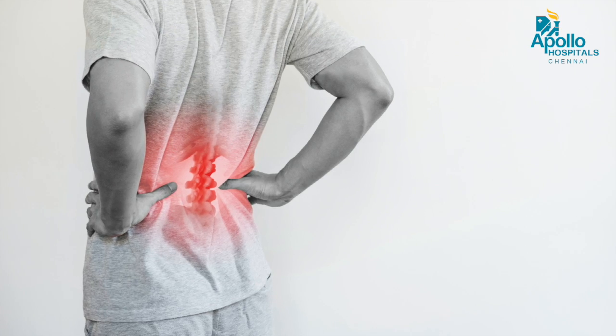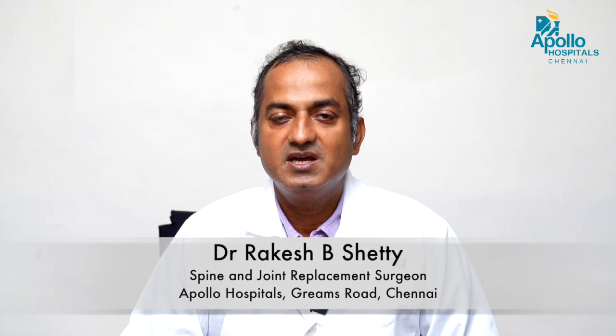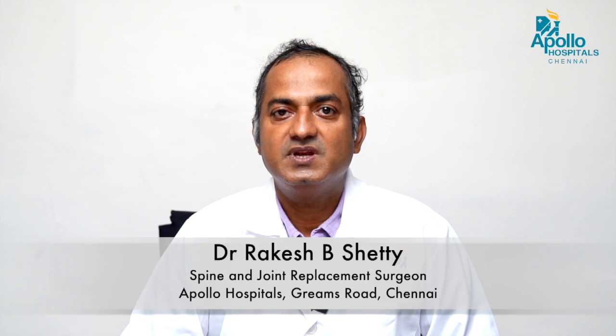The benefit of all these surgeries is minimal dissection and maximum benefit for the patient. They experience very less postoperative pain and minimal soft tissue dissection, meaning the chronic back pain associated with conventional older-technique spine surgery is no longer present in the patients I operate on.